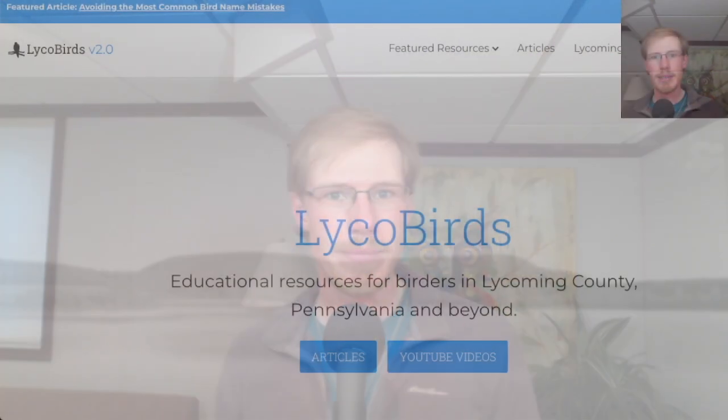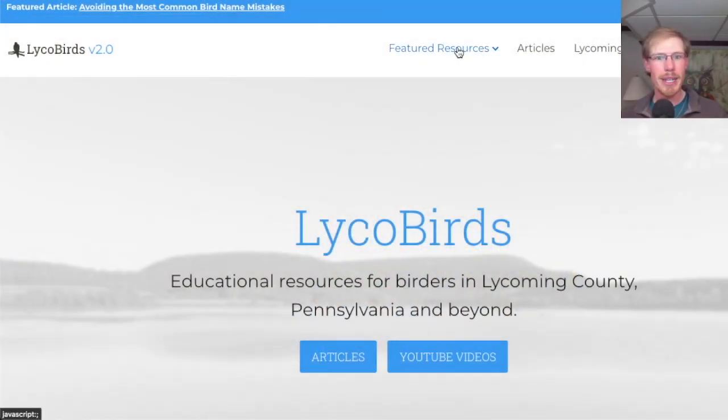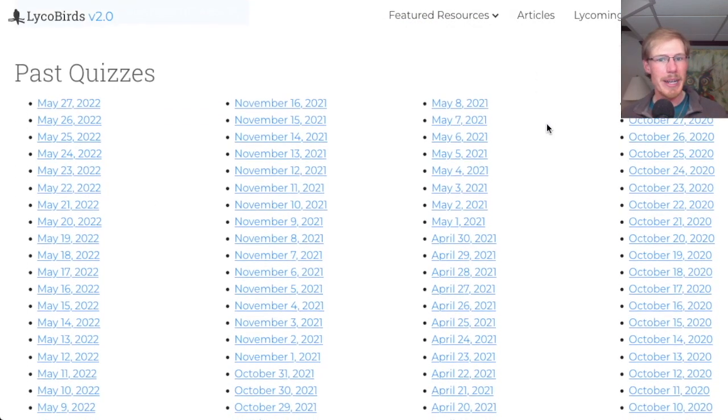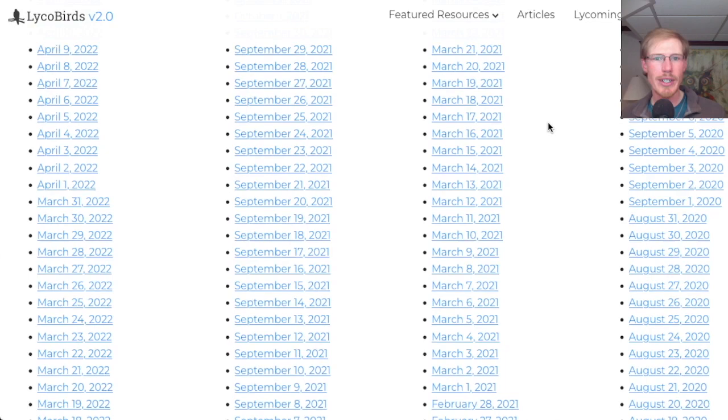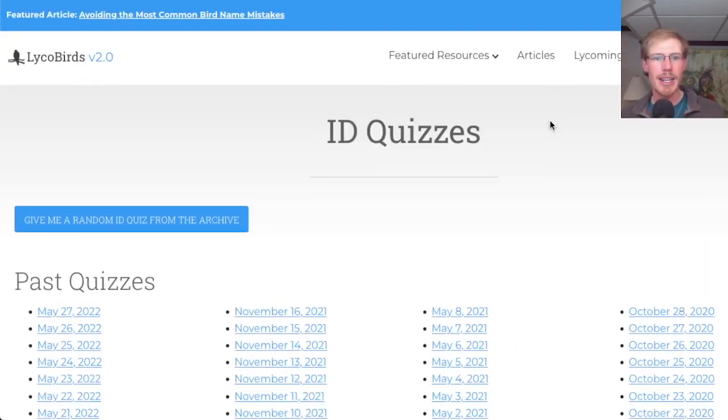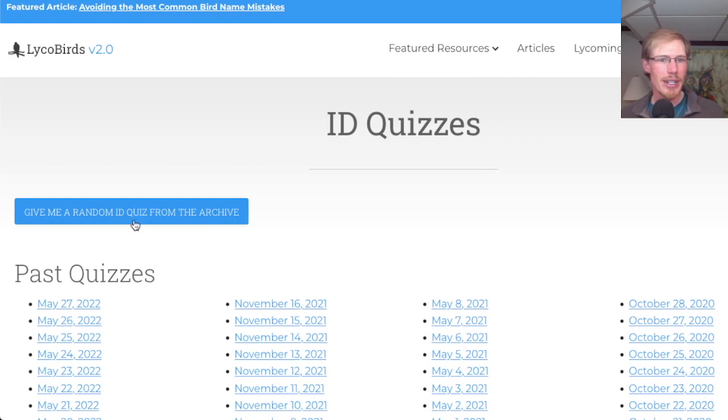Hey everyone, this is David Brown from LycoBirds, and today let's do some bird ID quizzes. I'm here on the LycoBirds website. We'll go to Featured Resources, ID Quizzes. These are daily quizzes that my brother Bobby has been making for over two years now, so we're talking more than 700 bird ID quizzes. We have this handy feature here — give me a random ID quiz from the archive. So let's go.